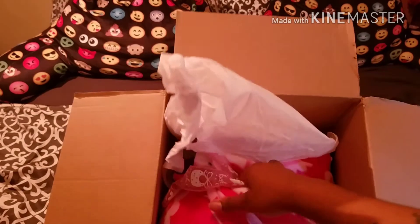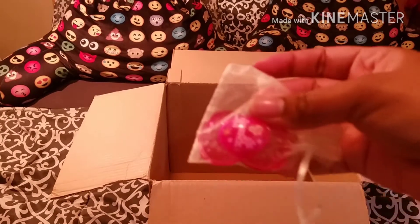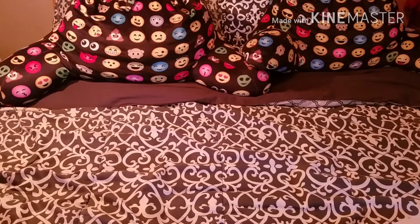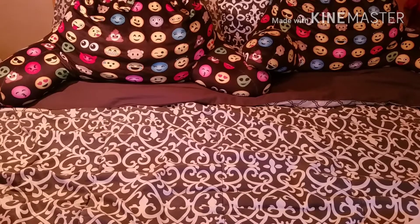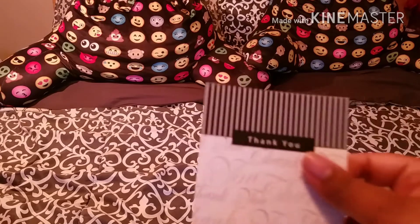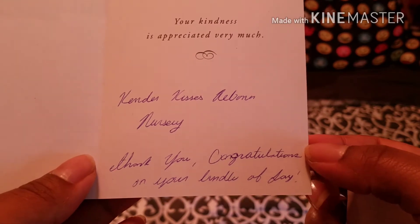Oh, she's heavy — hold on a second. Look at that Hello Kitty blanket! She has a little pacifier. It's got a butterfly and a giraffe on it, it's really cute. And there's nothing else in the box — this is her paperwork. We're not gonna show that yet because the birth certificate has her name on it, but she also came with a card that says, 'Your kindness is appreciated very much. Kinder Kisses Reborn Nursery. Thank you, congratulations on your bundle of joy.'